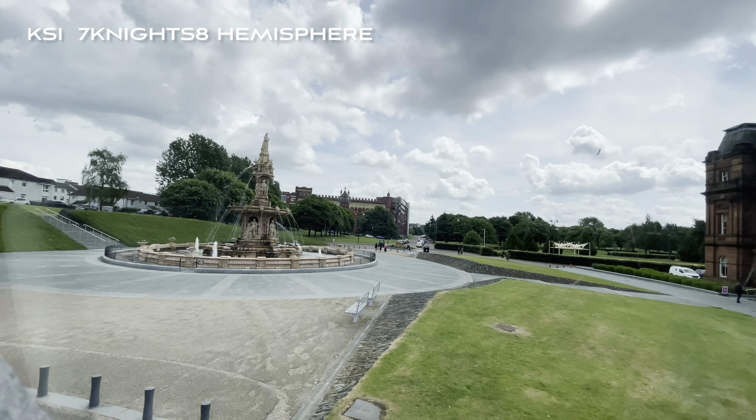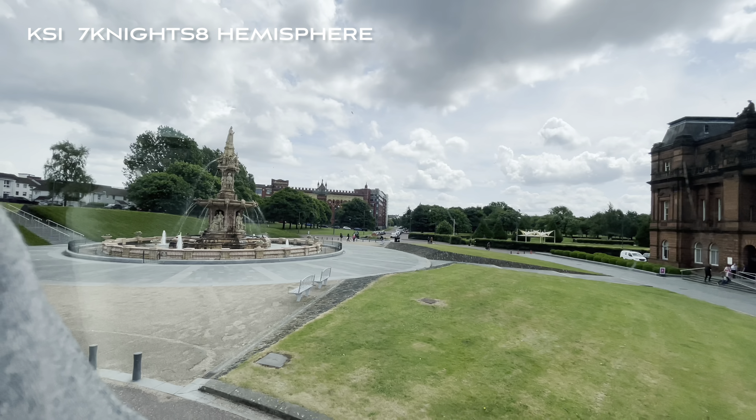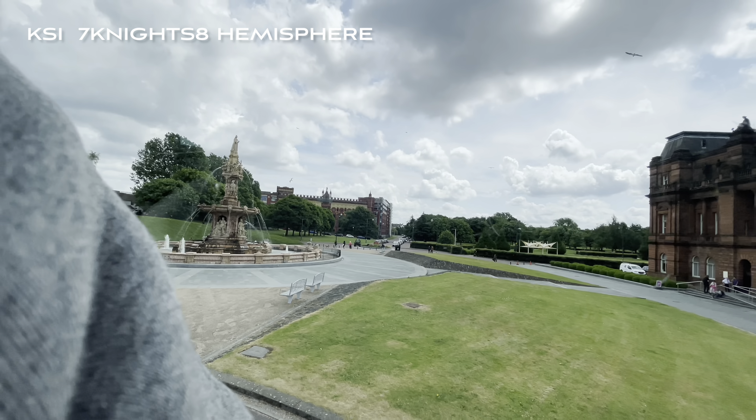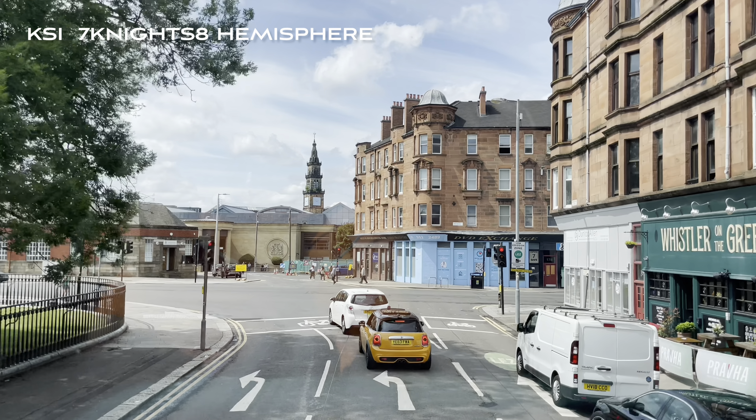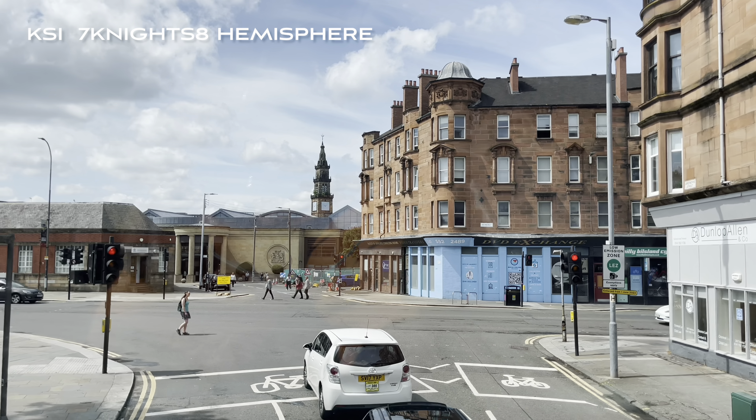When it was still a carpet factory, Templeton's produced carpets for the liner the Titanic, for 10 Downing Street, for the White House, and for the coronation of Queen Elizabeth.